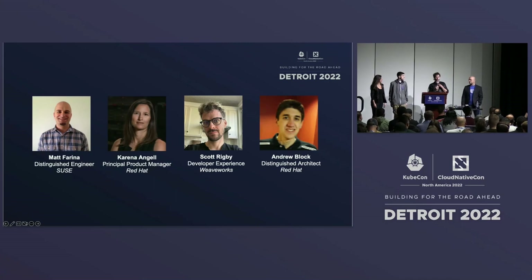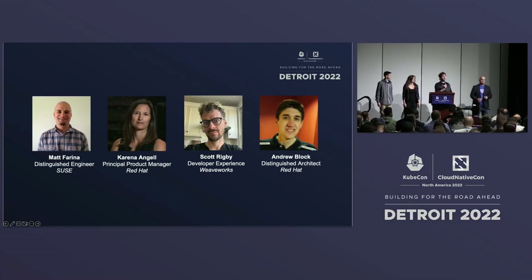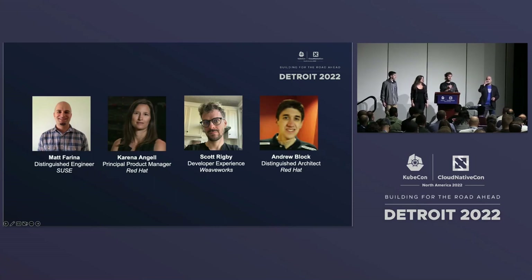I'll introduce myself first and then pass the mic off to others. I'm Scott Rigby, a developer experience engineer at Weaveworks. I am a Helm maintainer, and I'm also a Flux maintainer. I'm part of the GitOps working group and co-chair that. So if anybody's interested in that side of the ecosystem, feel free to come and find me.